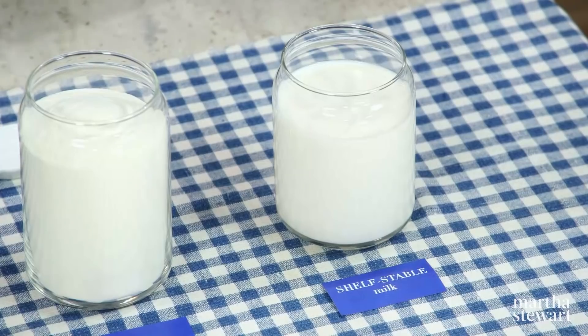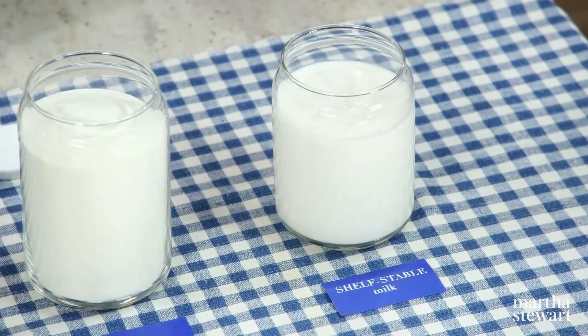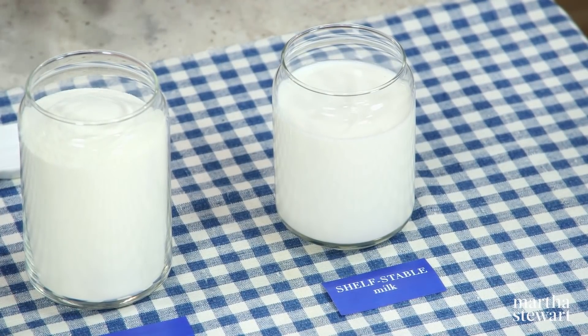Shelf-stable milk is made with ultra high temperature processing — UHT — and is ultra pasteurized. In the same way that milk is pasteurized to kill bacteria, this is just pasteurized at a higher temperature for a shorter time, which kills everything. You can buy shelf-stable milk and it will stay good on the shelf for about three months. You do lose a little bit of B vitamins because of the heat, but it's flashed so quickly that not too much nutrition is destroyed. You also get a slightly sweeter flavor from the heating.